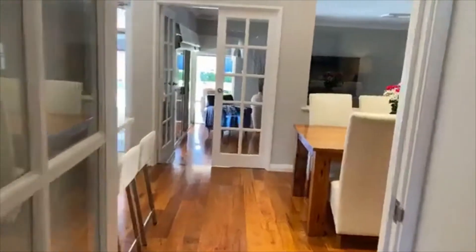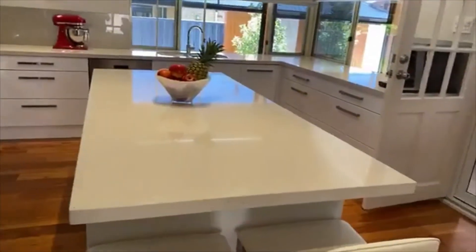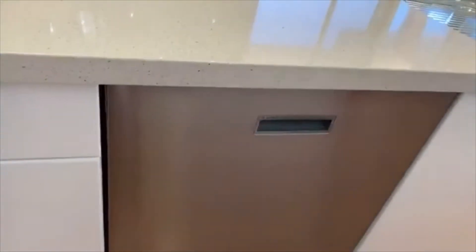This home has solar panels to help reduce household expenses. Into the glorious hub of this home — a magnificent kitchen with Essastone benches, plumbed fridge-freezer capacity, pull-out pantry, glass splashback, Miele appliances, an induction hotplate, under-bench oven, and a fabulous appliance cupboard. It's just beautiful. Dishwasher and a great island bench with a little breakfast bar.